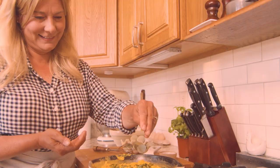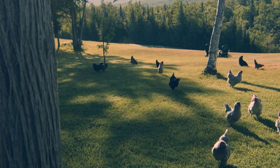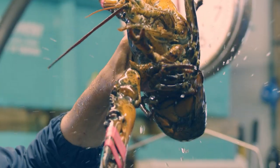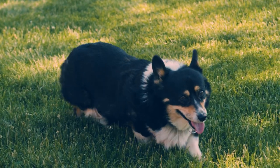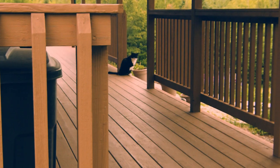I'm Lisa Steele, author, blogger, and fifth-generation chicken keeper. I live in rural Maine with my husband, a flock of chickens, ducks and geese, Winston the Corgi, and Linus the indoor-outdoor barn cat.